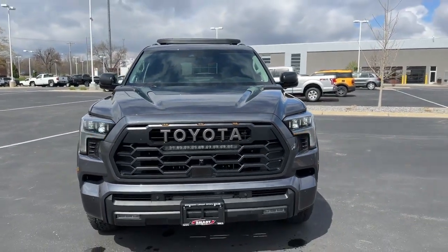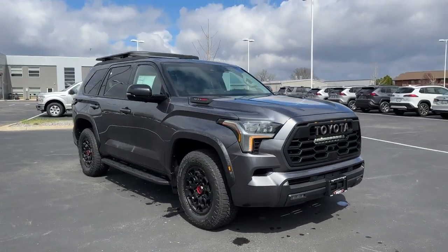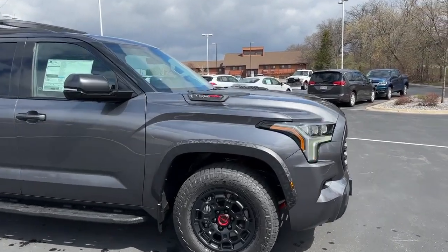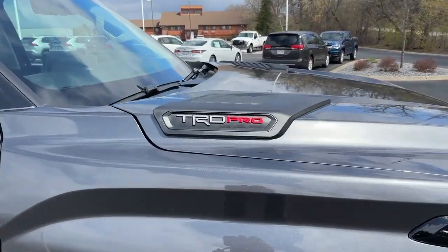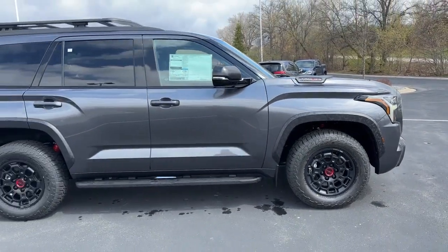Hey, it's Tony from Talking Car Biz. Check this out — this is a brand new 2023 Toyota Sequoia TRD Pro. If you want to go off-road, this is the right one. This is the beast of off-road vehicles in the Toyota lineup.